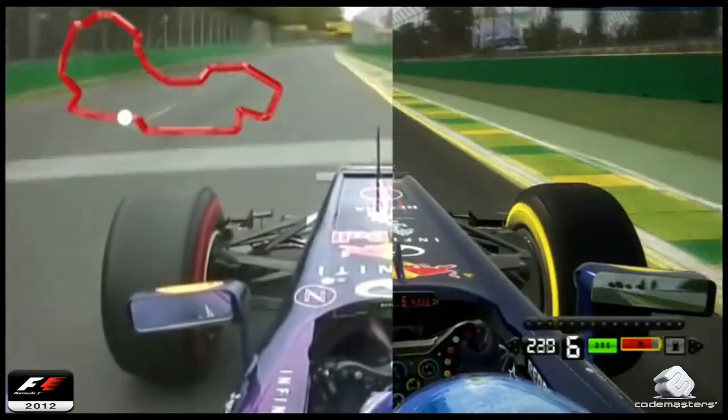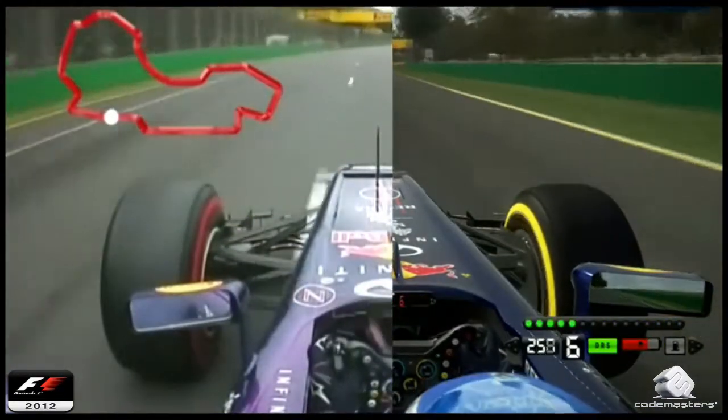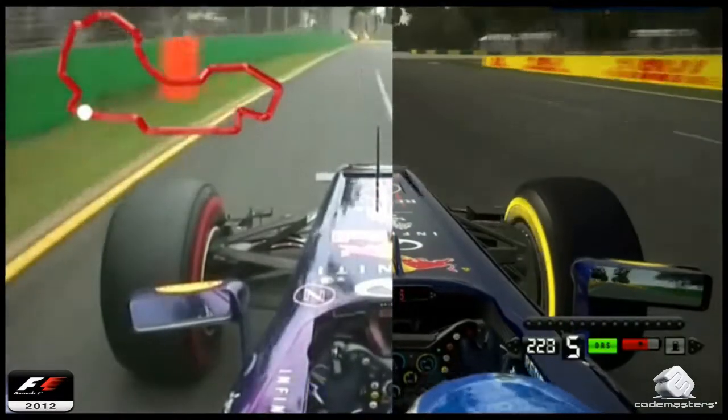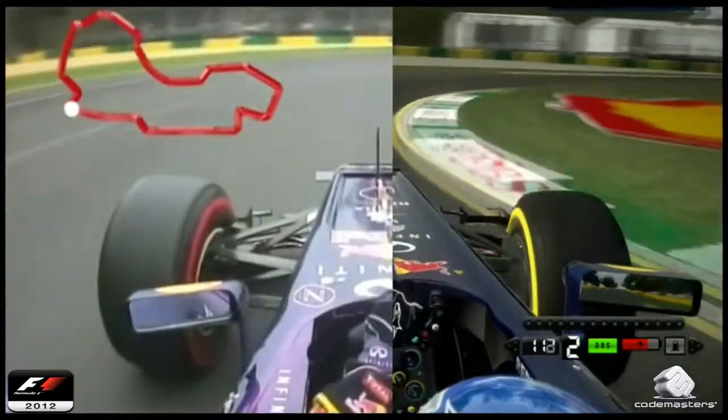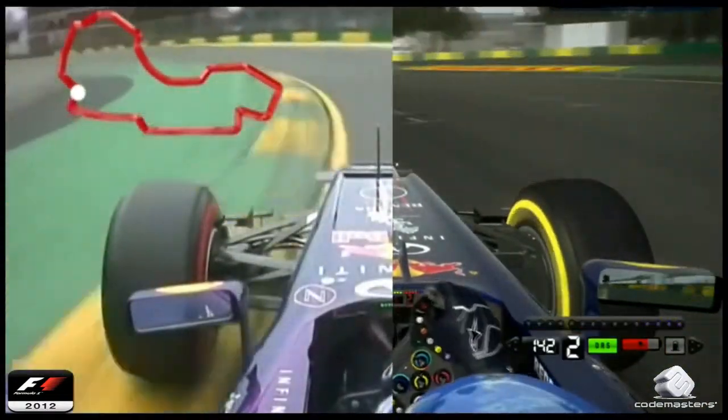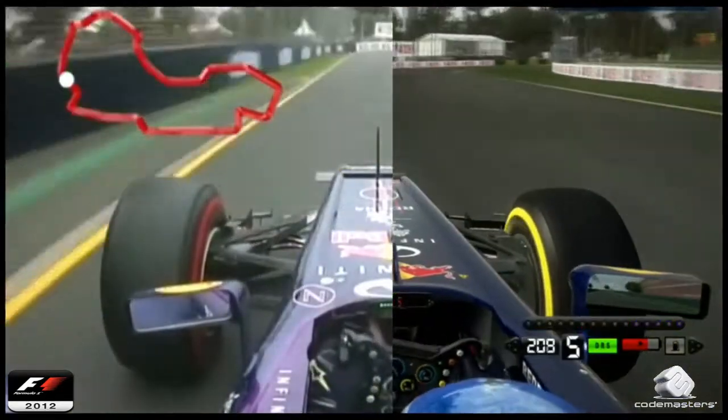Locks the right front, still makes the apex of turn one, hard on the throttle through the opening part of two. Long sweeping right-hander down to a critical braking zone for turn three — just 62 miles an hour. Didn't quite make the apex there. The track still damp in places.